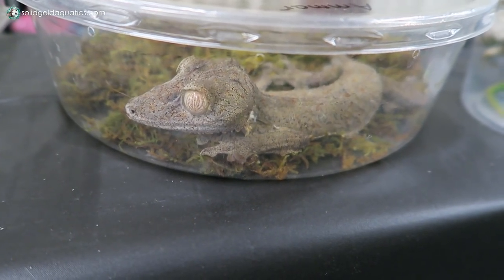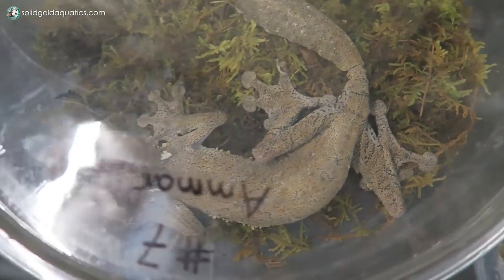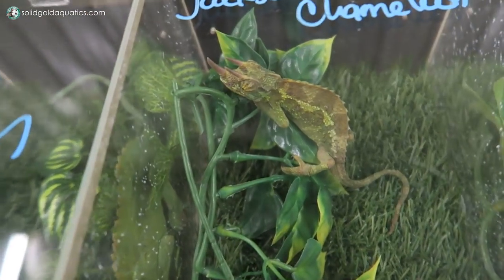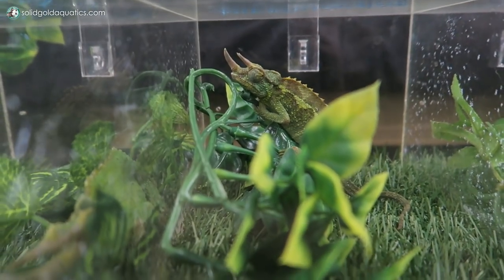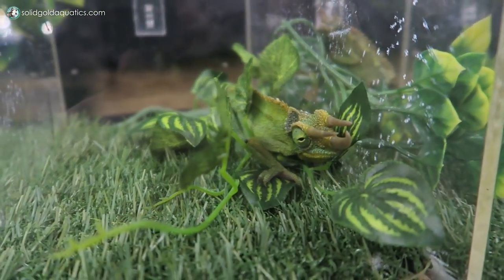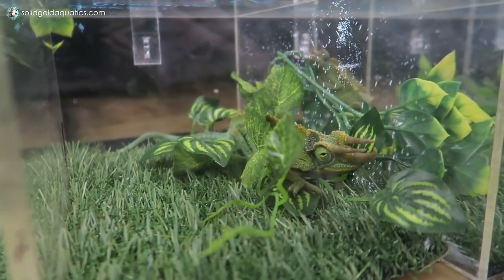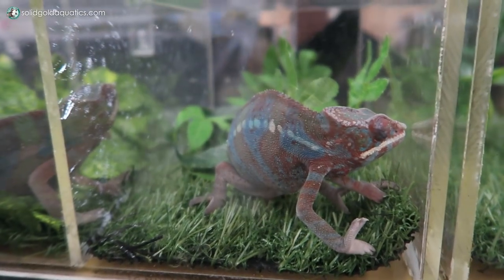Mossy leaf-tail gecko — those are so cool. They have tails that actually look like leaves to help them blend in when they're hiding up in the trees. Here's a Jackson's chameleon. I love these ones because they have three horns on top of their head like a little triceratops — they're adorable, and they stay pretty small especially compared to a panther or a veiled chameleon, so they're maybe a little more manageable. I've been considering getting one because they're just so unique looking, but I also love the good old panther chameleon with all their bright colors.